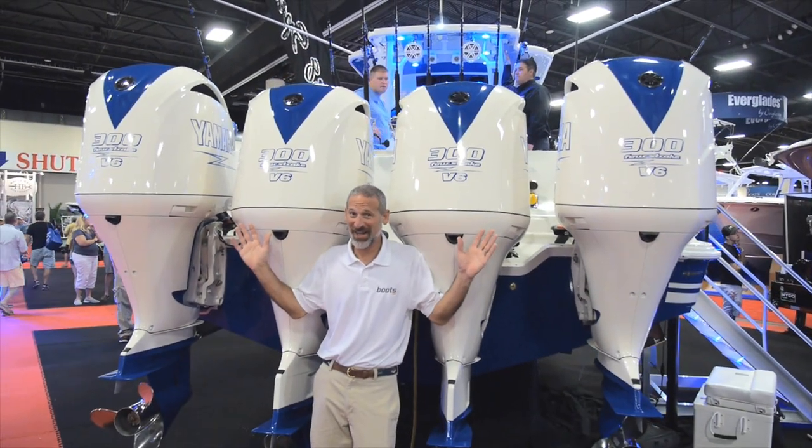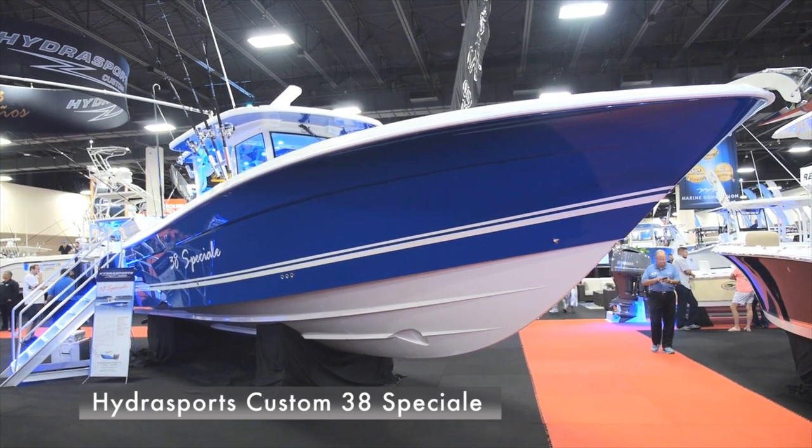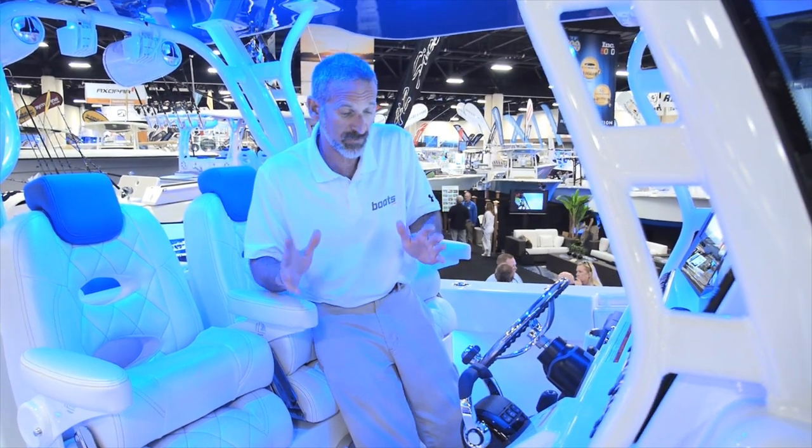This is the all-new HydraSports 38 Special, and it ain't a boat for the shy. The 38 Special fills a gap in HydraSports' lineup — previously you had to jump from a 34 all the way up to a 42, but now you've got the 38 in between.